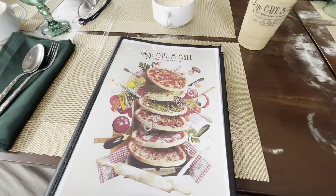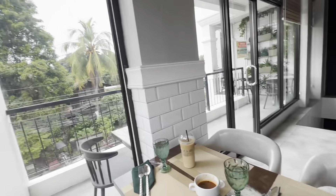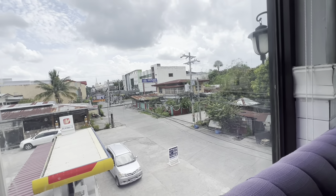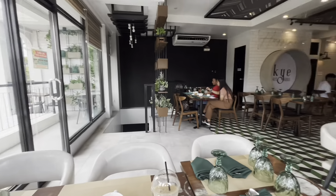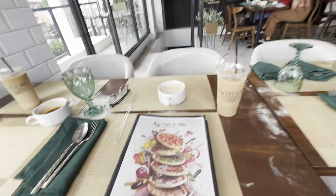Hey guys, we are in Camerling, Tardock Philippines. We are at a new restaurant called Sky Cafe and Grill, in the heart of Camerling. We're on the upstairs — it has two floors. Let's check out the menu.